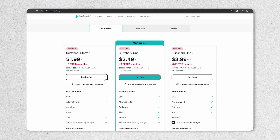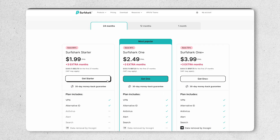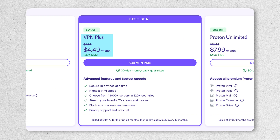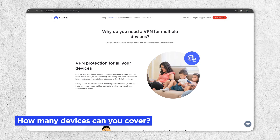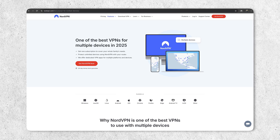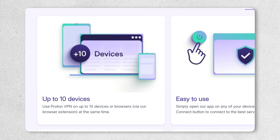Pricing for these three VPNs depends on the plan you choose and any deals running at the time. Generally, Surfshark is the most affordable, especially on a longer-term plan, usually coming out to a few dollars a month. NordVPN tends to land in the middle, and ProtonVPN tends to be the priciest of the three for a comparable long-term plan. Surfshark also stands out with unlimited simultaneous connections, so you can cover every device in your house. NordVPN and ProtonVPN are limited to 10 simultaneous connections, which is still more than enough for most people.